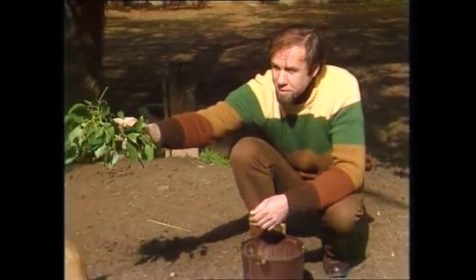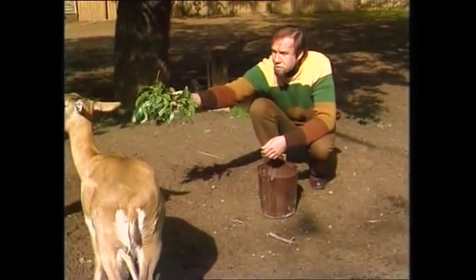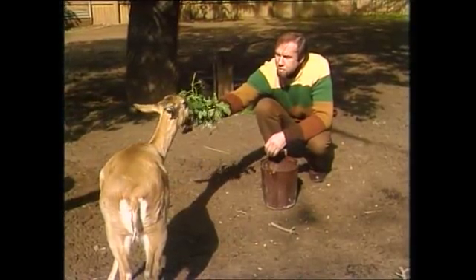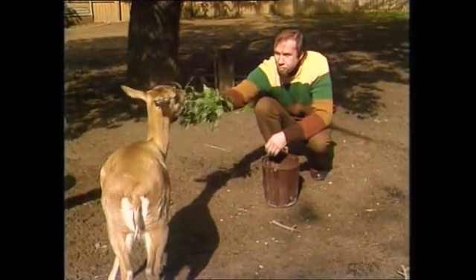This beautiful little creature is a doe. She's very timid, so she's not easy to get near, but we wouldn't get near her at all unless she'd been hand reared. The point is, when you look at a doe, it's not always easy to tell if it belongs to the antelope group or to the deer group.